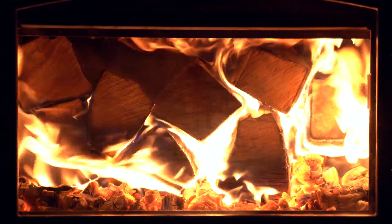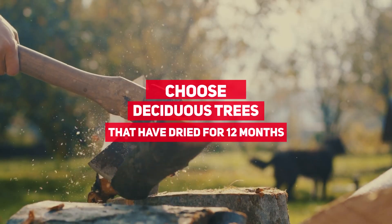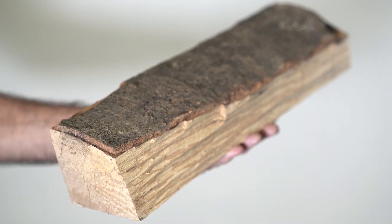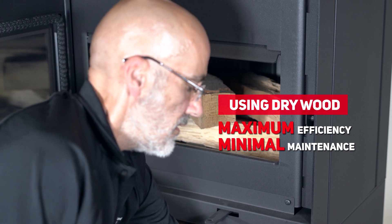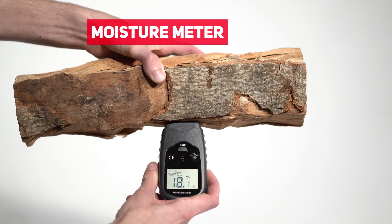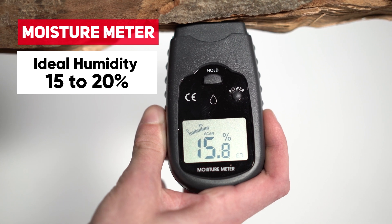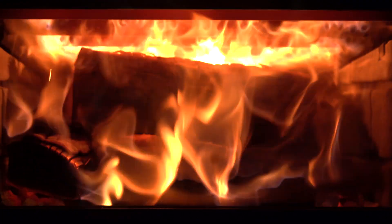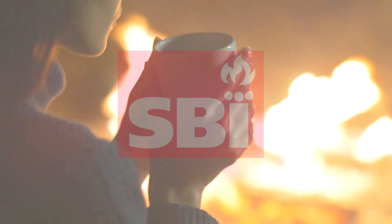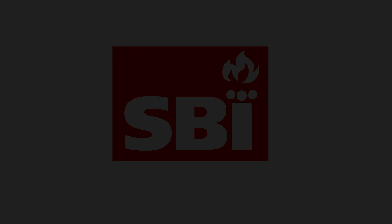The key to good combustion is also a function of the way you manage your wood. Choose wood from deciduous trees cut the previous year. Hardwood remains the best choice for prolonging combustion with minimal maintenance. Dry wood maximizes the efficiency of the unit, all the while reducing maintenance on your chimney. Using a moisture meter ensures that your wood contains no more than 20% water. The lower the humidity in the wood, the more the energy generated by combustion will be used to heat your home, rather than evaporate the water in the log.